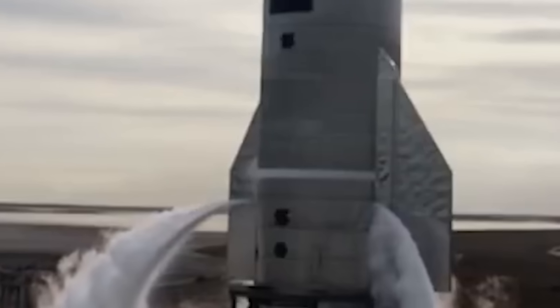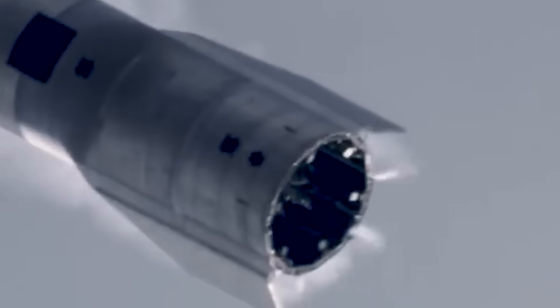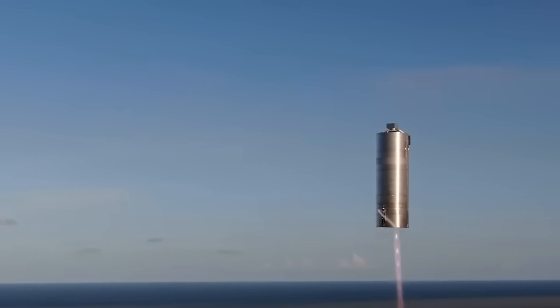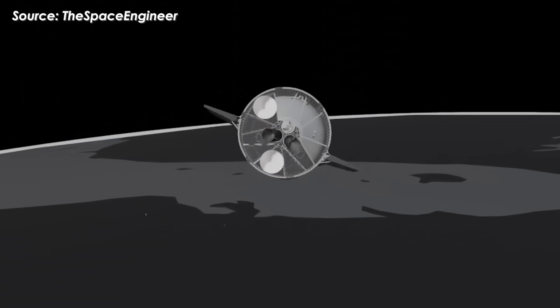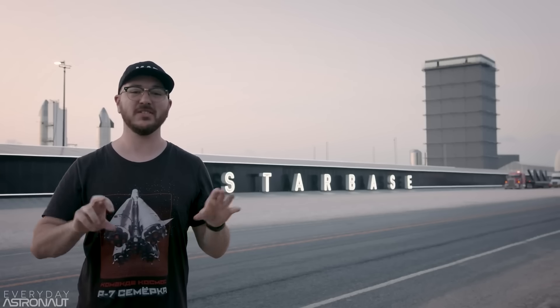Cold gas thrusters are simple, reliable, and relatively cheap, which makes them ideal for small spacecraft or for attitude control. But there's a trade-off: their performance is limited. They typically deliver a specific impulse of just 50 to 80 seconds, which is pretty low when it comes to keeping a big spacecraft stable in orbit.